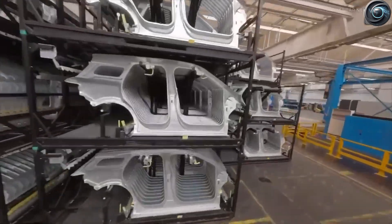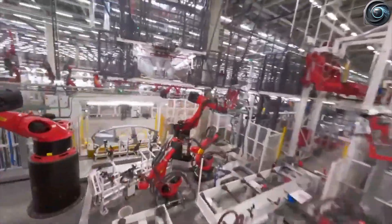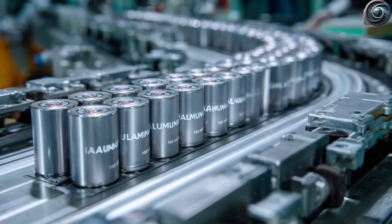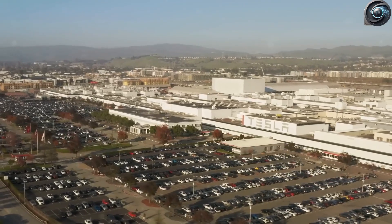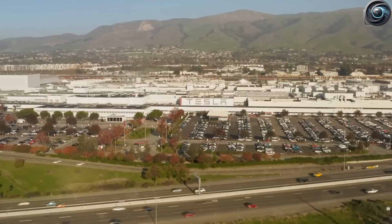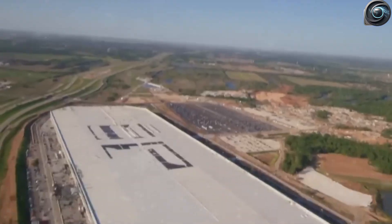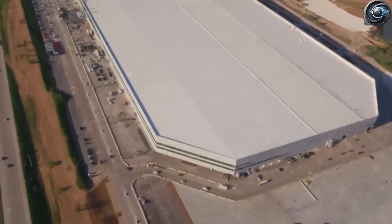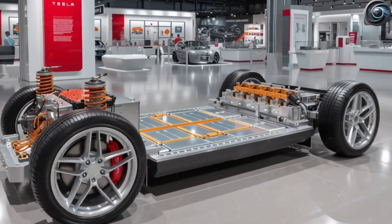The Model 2 now has 17% more room inside, including a special cargo space under the back seats perfect for tools, luggage, or even spare power cartridges. This isn't just a compact car — it feels more like a roomy crossover. The battery pack is also 40% lighter than the 4680 batteries Tesla currently uses, giving the Model 2 a huge edge in performance, speed, and efficiency.